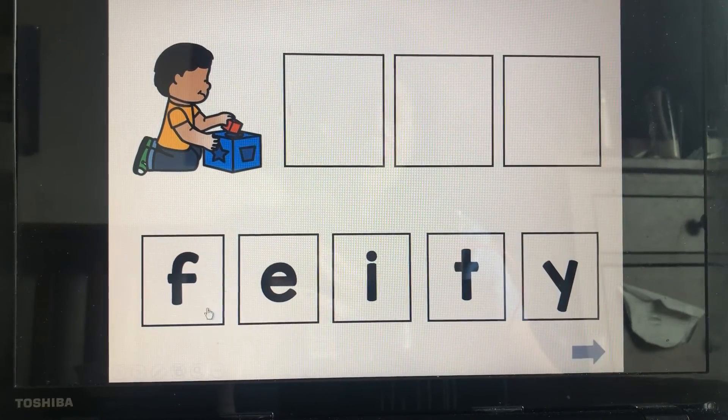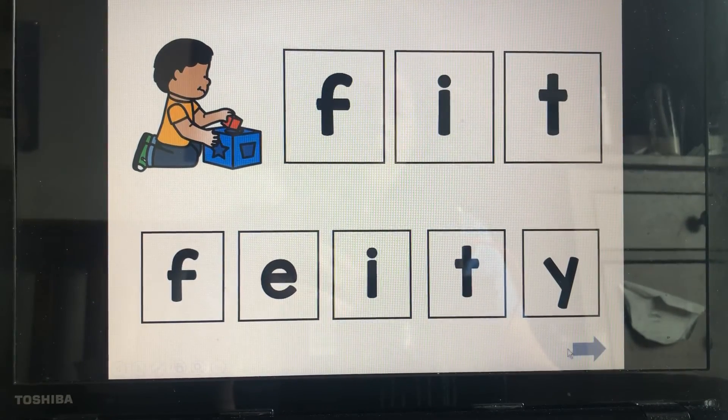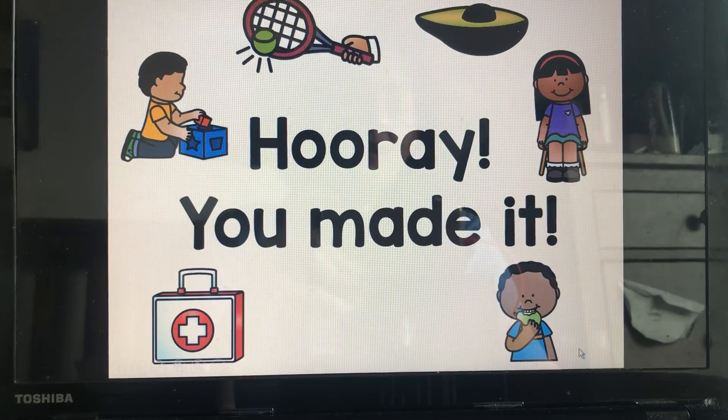Fit: F, I, T — fit. Hooray, you made it!